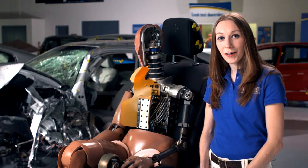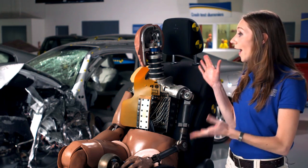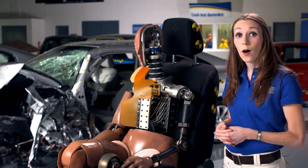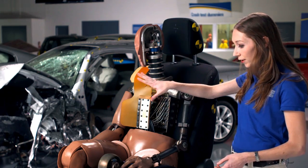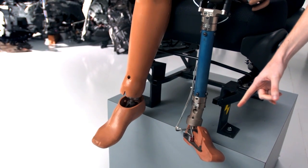Hi, my name is Becky Miller. I'm the crash test coordinator and research engineer. What we have here is a display dummy that's cut away so you can see all of the different sensors and components in the dummy. We have sensors in the head and the neck, the chest, the upper leg, the lower leg and the foot, which all measure risk of injury.